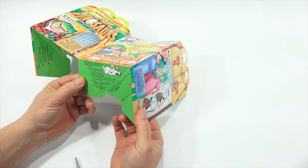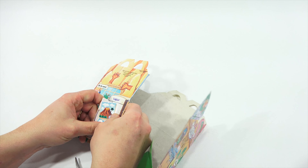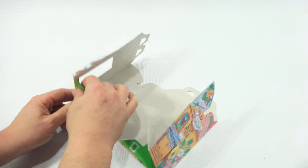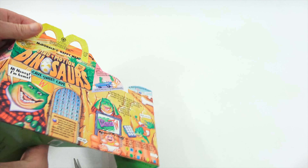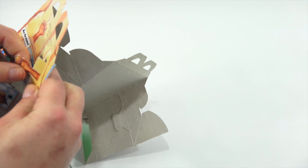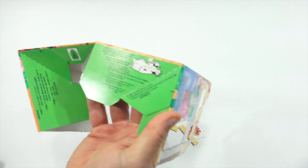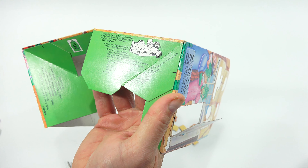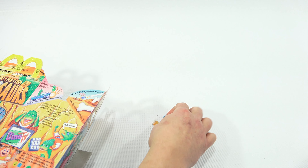Punch out the refrigerator door so it can open and close. There's a fold right there - now the door can open and close. Next, punch out the food creature hands - these are complete punch-outs. There are my food hands. Punch out food creature hands, connect tabs by sliding one slot into another, then slide finger puppets onto the tip of your fingers.